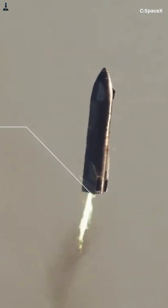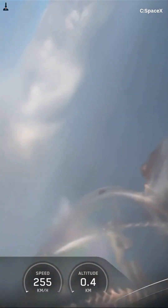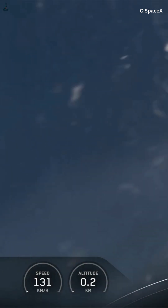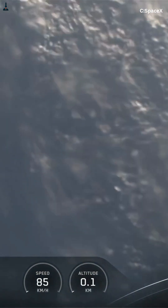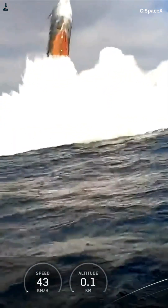But the real wildcard is a future technique called the crossbody slip. Imagine Starship intentionally yawing sideways just a few degrees, creating massive drag like a fighter jet performing a high-alpha slip. Aerodynamic models suggest this could cut required landing burn propellant by 10–15%, giving SpaceX more margin for cargo, crew, or even emergency corrections.